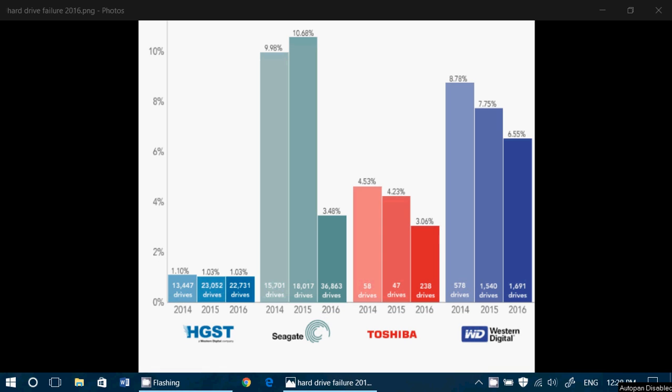Hey, welcome to this Windows channel. This is a quick video to show you statistics of hard drives — very interesting. Statistics of hard drive failures have been shown in these graphics. It is very interesting.